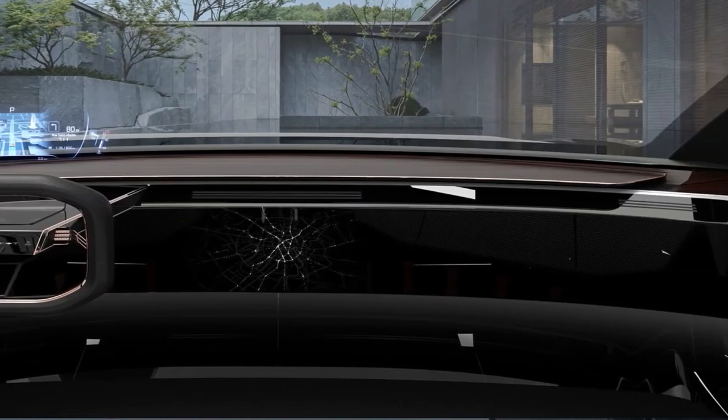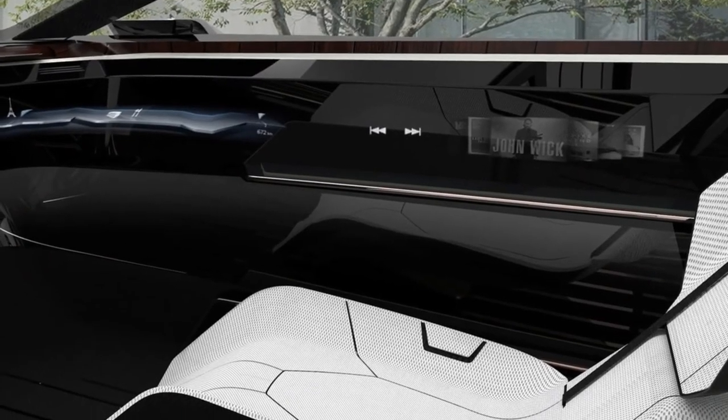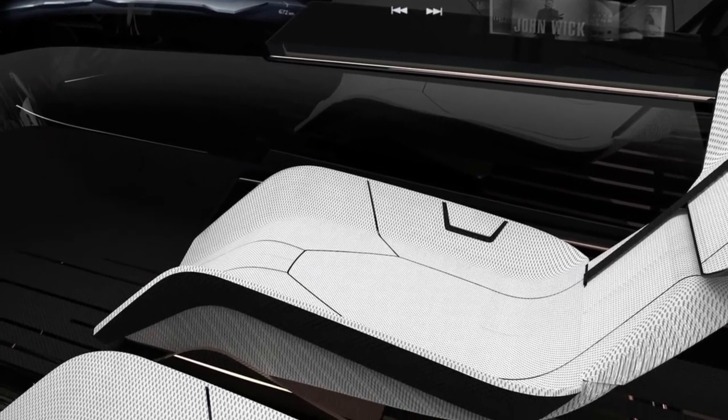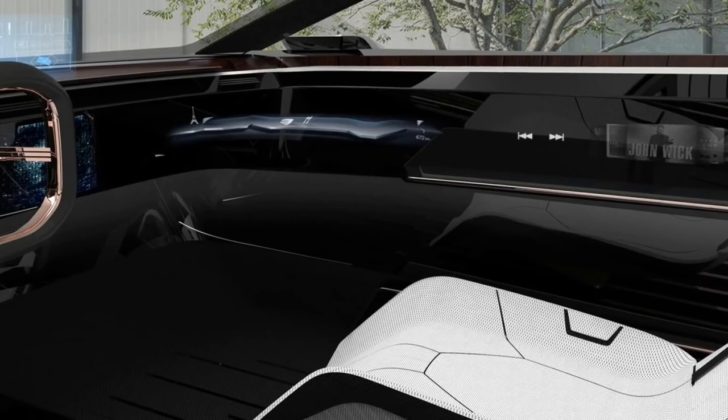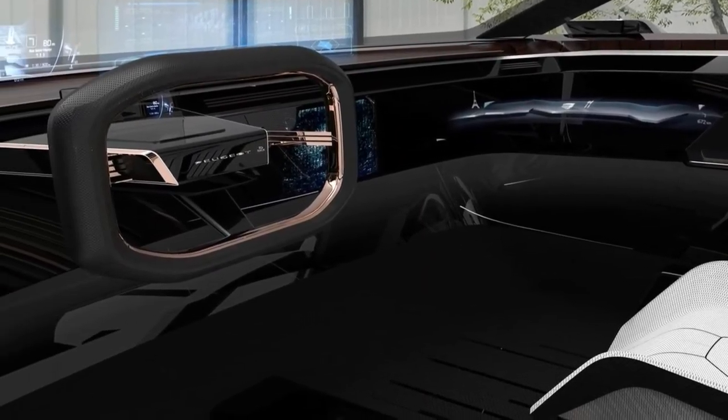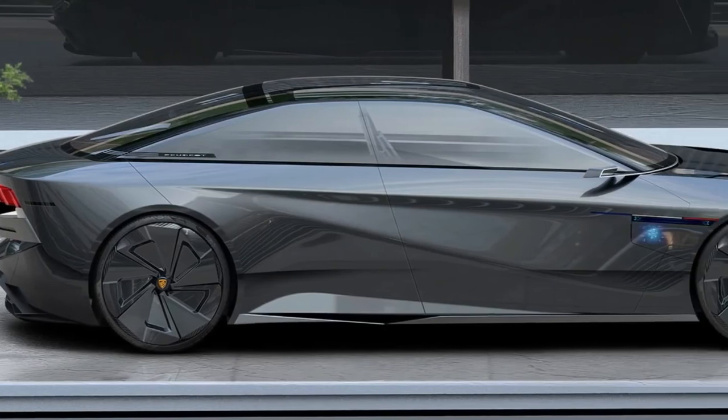A futuristic-looking interior has also been designed for the car that includes a holographic digital instrument cluster and a holographic infotainment screen that projects above the dashboard. The car also has screens stretching along the door panels.